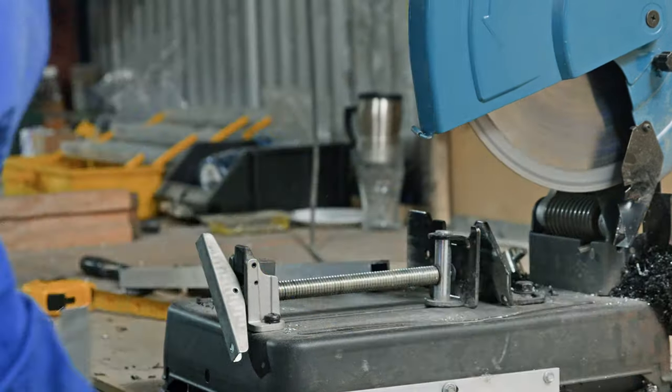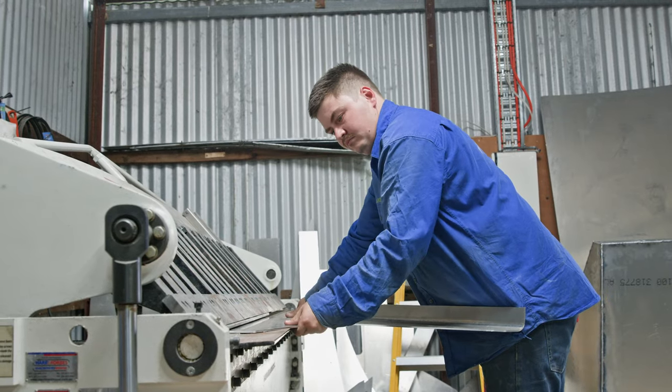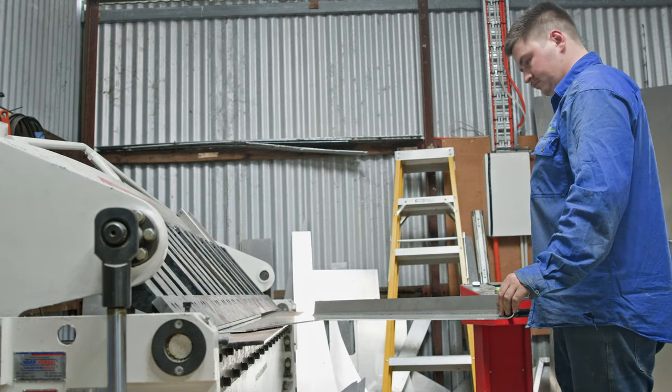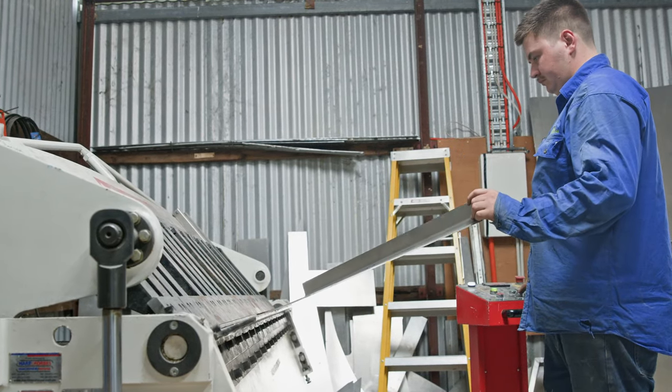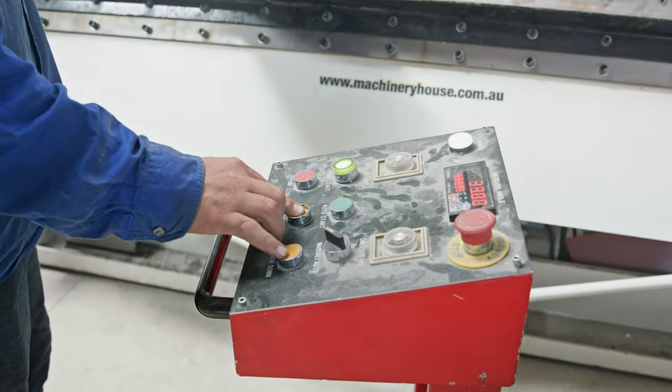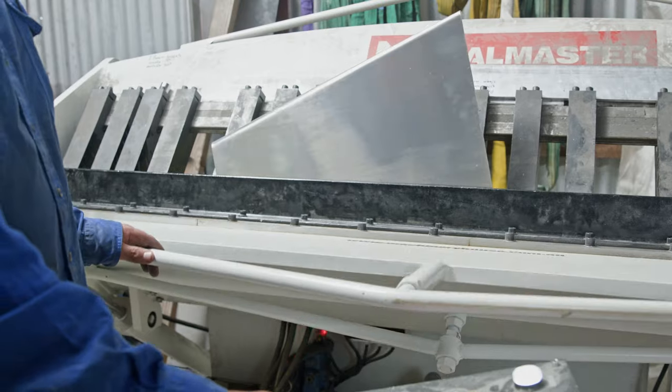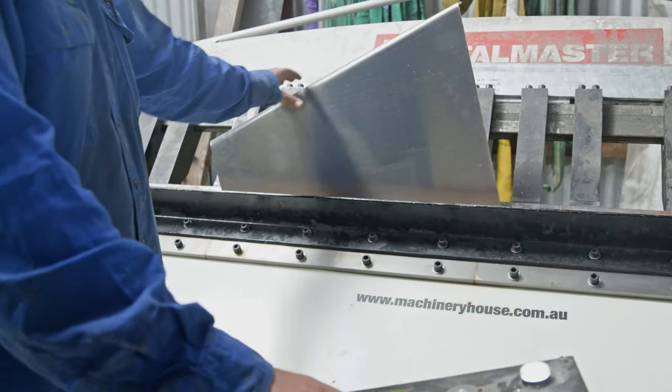I'm loving the different sizes — going from a centre console to a cab boat on the next one is an awesome experience. It definitely makes life a lot more enjoyable because it's not the same thing day in, day out. It's good to change from boat to boat.